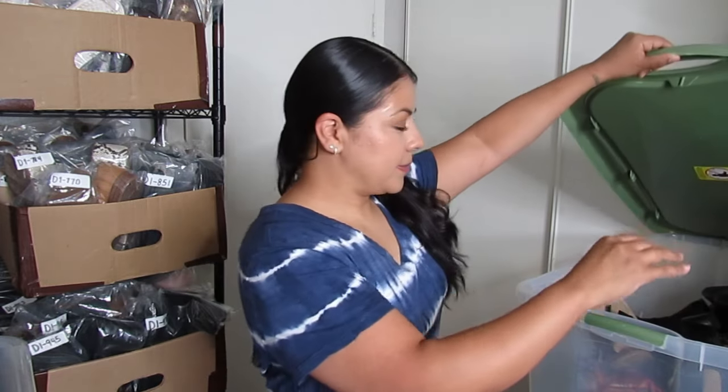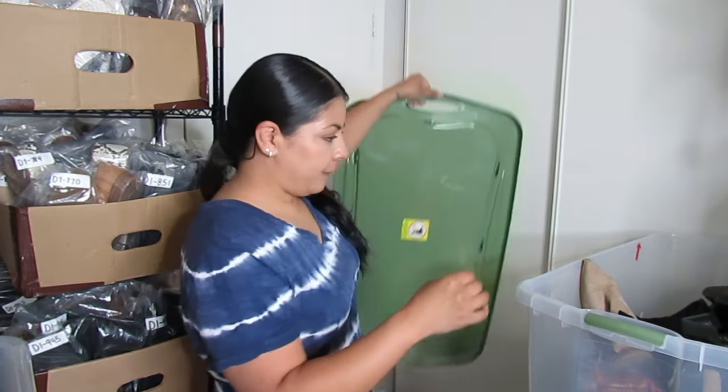A very rough estimated selling price — I say very rough because I never really know for sure how much things are going to resell for. I could be having a slow sales day and take a lower offer than intended, or someone could come along and buy at full price. There's no way of telling for sure, but I do have a good idea. Let's get started with the boots.